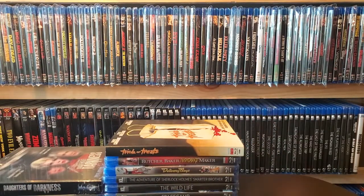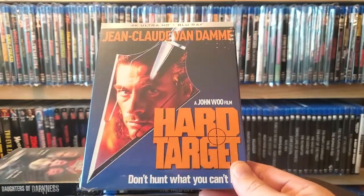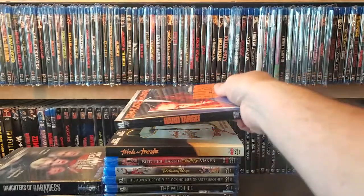Last one from the Kino sale is a Kino 4K release — something I wanted to pick up when it was first released, but there were some disc issues. I was glad I waited and picked it up in the sale. It's Hard Target with Jean-Claude Van Damme. I've actually never seen this — there are a lot of Van Damme movies I haven't seen — so I'm definitely glad to have this in the collection.